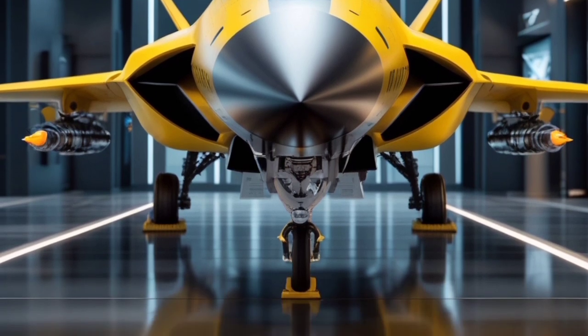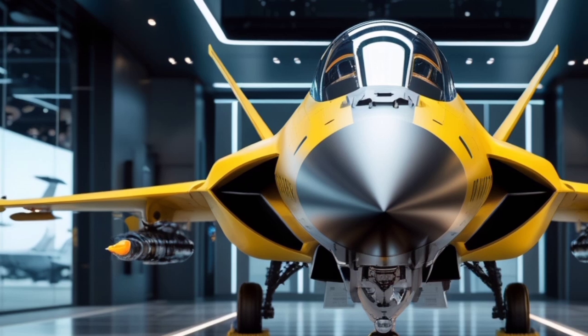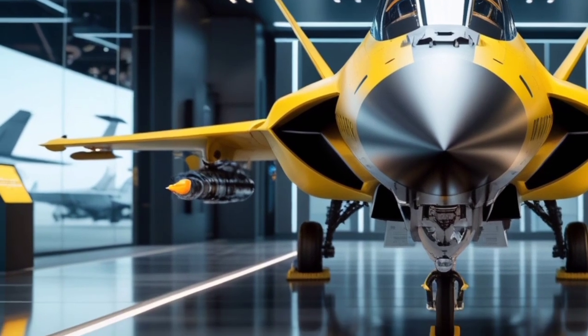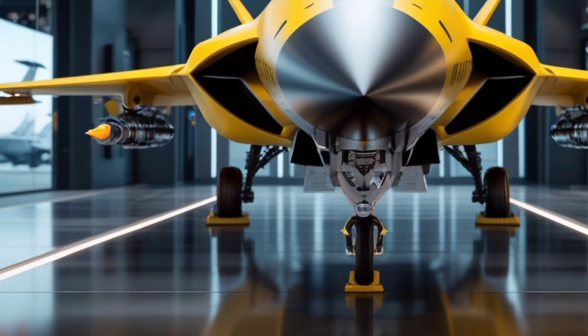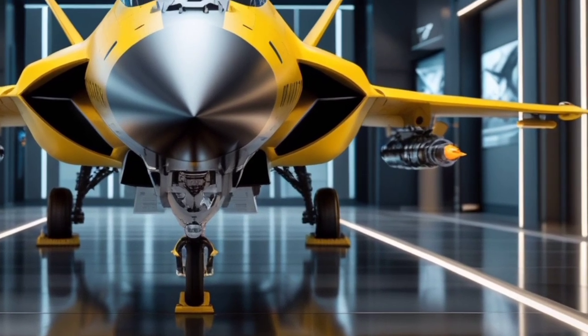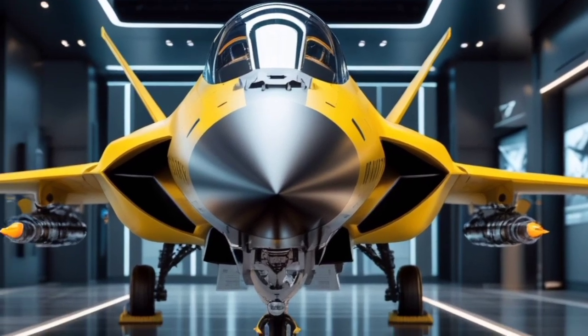We are shifting our focus from the streets to the skies as we dive into the world of next-generation fighter jets. Get ready to explore the 2025 Sky Viper FJ-77 Phantomclaw, a futuristic marvel of aviation technology that is already turning heads in military circles and aviation communities worldwide.